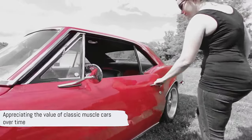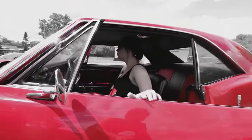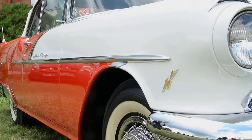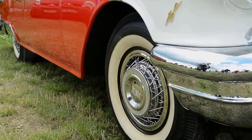These vintage beauties not only offer a trip down memory lane, but also show us how much value classic muscle cars can accumulate over time. As we continue our countdown, the rarity and value of these Oldsmobile muscle cars only increase. The world of classic car collectors knows that the appeal of these vehicles is not only in their power, but also in their history and scarcity.